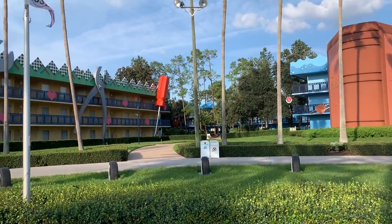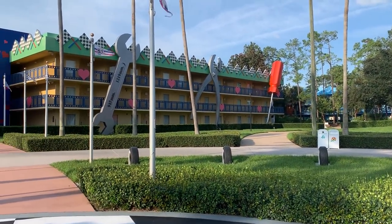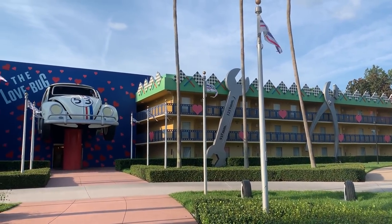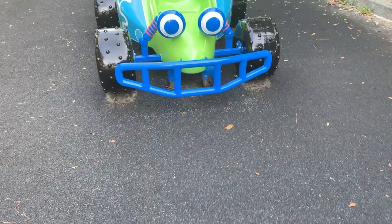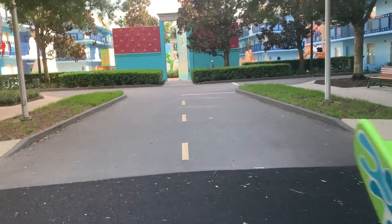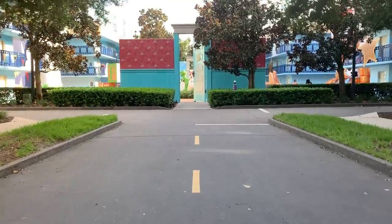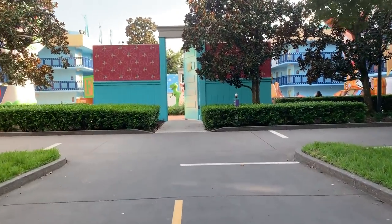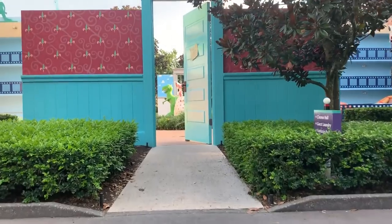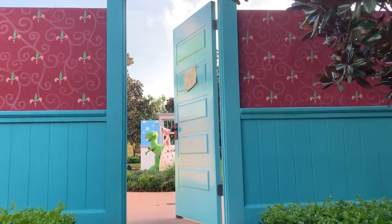A great thing about the All-Star rooms right now is that they're currently under refurbishment and getting remodeled - they started with the ones here at All-Star Movies. They're moving to a style that has a Murphy bed in them, which is great because this is a value resort with the smallest rooms on property, so the Murphy bed really saves space. Another tip: you can ask the front desk to opt out of your cleaning services. No one will come make the bed, but they will bring new towels, and you get a Disney gift card if you choose to do this.